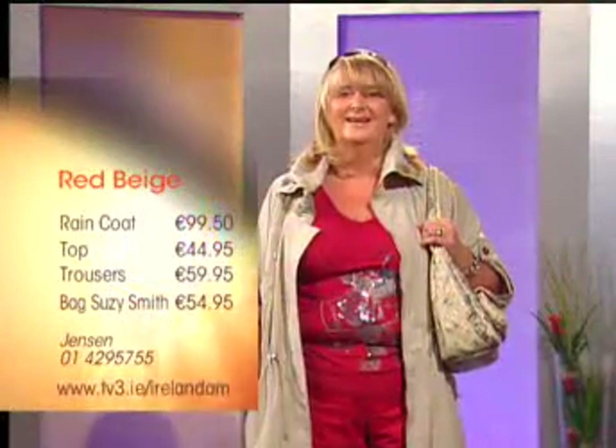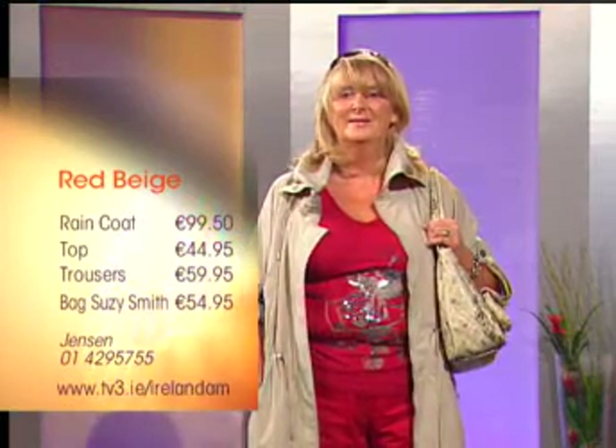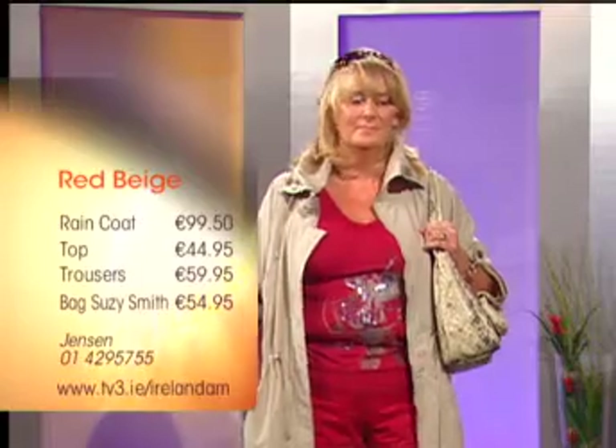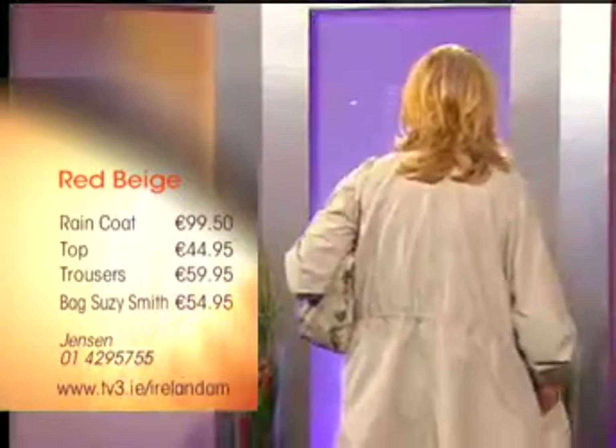We're going to start with Red Beige, and for people who want to know the stockists, we're going to put a number up so they can call and find out where their nearest stockist is. So this is Red Beige, our first model. Tell us a little about this. This is a fantastic, very handy raincoat — it has a button sleeve so you have a full length sleeve, or you can button it up out of the way for warm summer days.